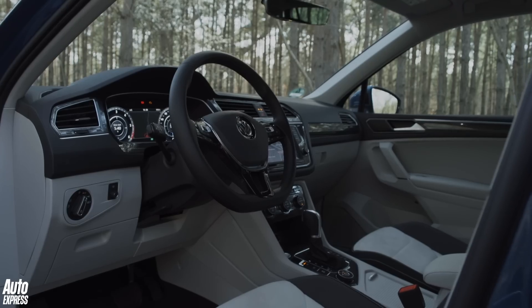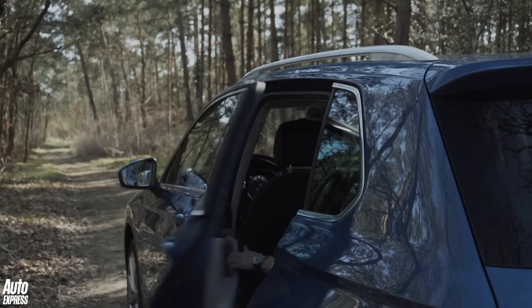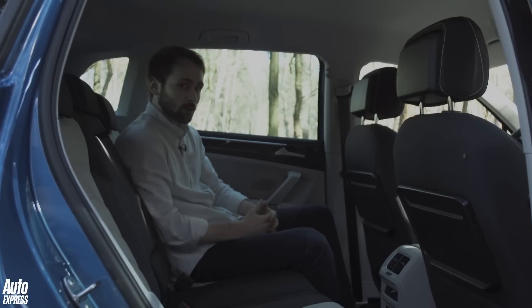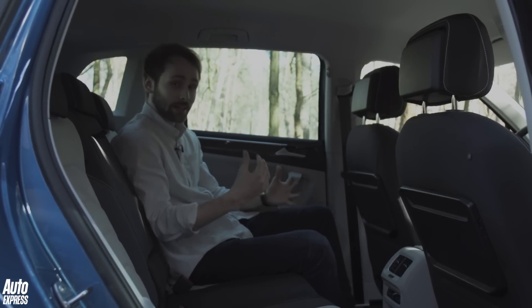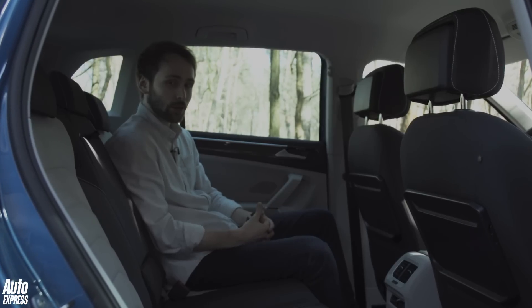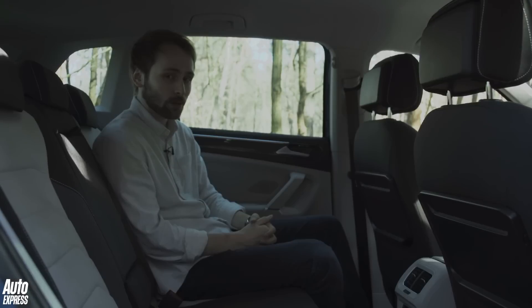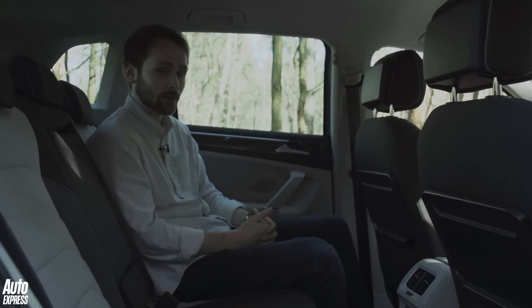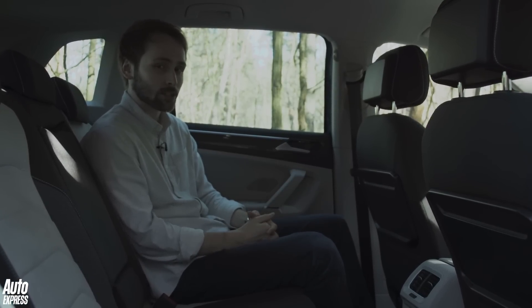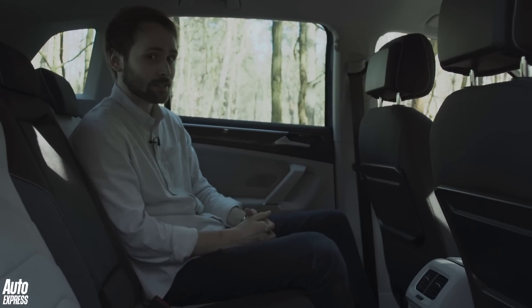So up front it's more sensible than stylish, but what's it like in the back? One thing the Tiguan isn't short on is space — back here there's absolutely acres of the stuff. You could comfortably fit three adults back here without too many complaints, as head and leg room are both very good. That's down to the new MQB platform the Tiguan is now based on — it's about 30mm wider and 60mm longer than before, and that means there's a whole lot more space inside.